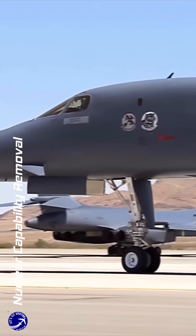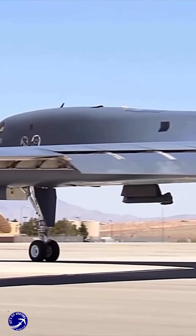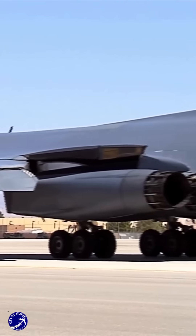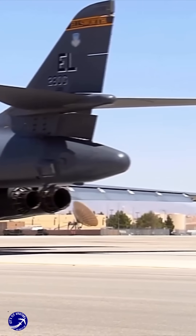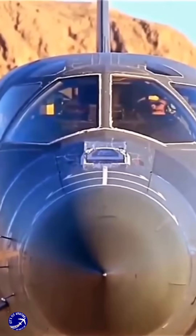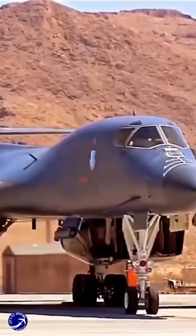In 1994, the U.S. Air Force decided to eliminate the B-1B's nuclear mission. This decision was influenced by the changing geopolitical landscape after the Cold War and a shift in military strategy towards conventional warfare. The aircraft underwent modifications to disable its nuclear capabilities, including the removal of specific hardware necessary for nuclear operations.